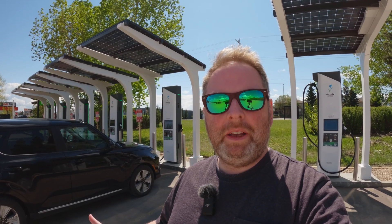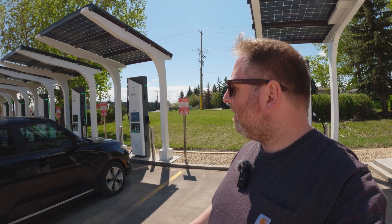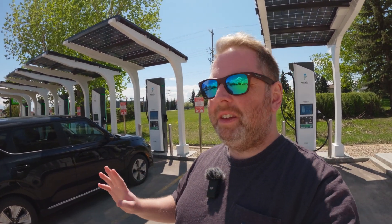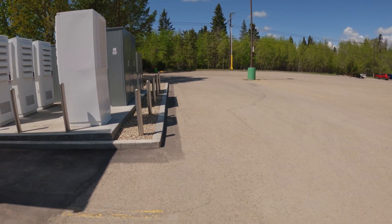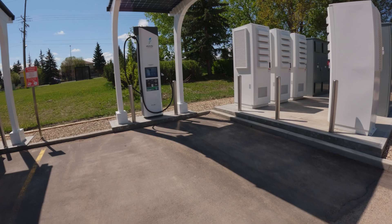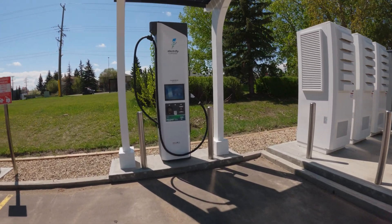We have arrived, we plugged in, and now we are charging. I have to say that this location is really, really nice — the way that they designed it, all pull-ins with enough room if you're pulling a trailer. There's one right there that you can just pull into with a trailer and not need to unplug. So if you have one of those nice Lightning trucks, you are able to charge quite nicely here. Being in the middle between two different cities with a lot of people charging, this is a very good thing.